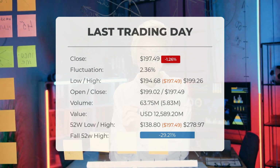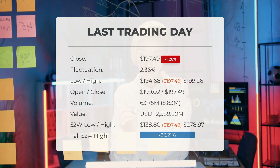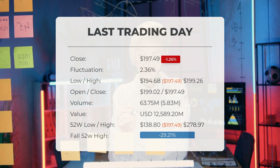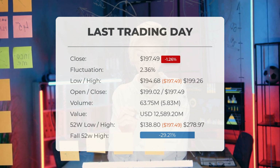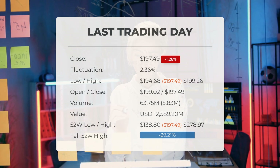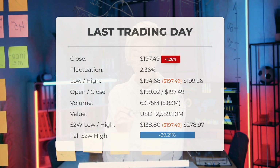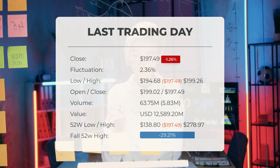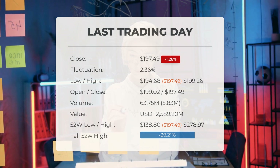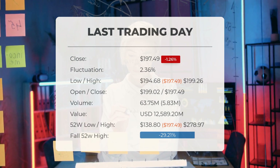Over the past 52 weeks, the highest stock price was $278.97 while the lowest was $138.80. Currently the price is 29.21% or $81.48 below the 52-week high, and 78.07% or $702.91 below the all-time high reached on January 25th, 2021, when the price hit $900.40.